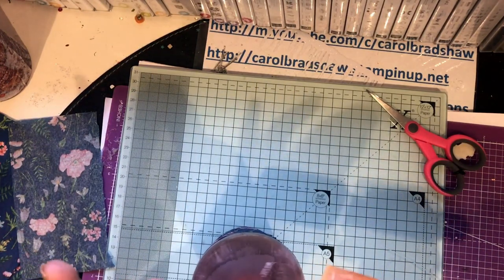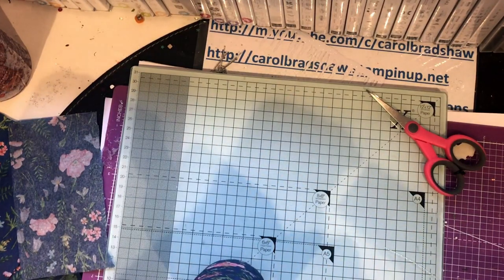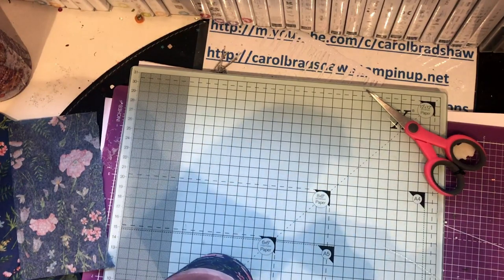There are quite a few people on YouTube showing you how to do this, but I just thought I would show you what I'm up to.